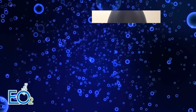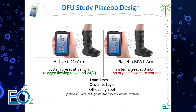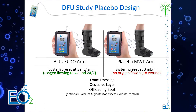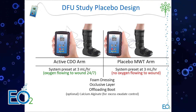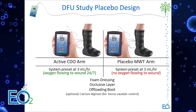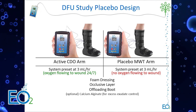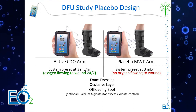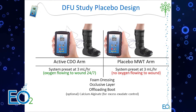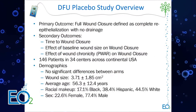A study was conducted that was fully blinded — both patients and clinicians were blinded. This study involved oxygen going to a wound dressing with offloading, and the entire systems were identical in both arms. The only difference was that in the placebo arm, the device was active but the oxygen flowed inside the device and did not reach the wound bed. Otherwise, all dressings, offloading, and everything else were identical.